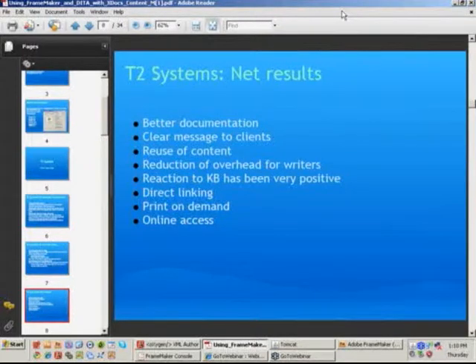The net results speak pretty much for themselves. At T2, there's better overall documentation being produced. The reader gets a clear and consistent message, in part because of the DITA and CMS implementation. The content can be reused so that nobody has to write the same thing twice. There's a reduction in overhead for the writers, and yes, they did have to change some of their writing approach. The reaction to the knowledge base, which you'll see today, has been very favorable — it's a fantastic feature included in the CMS at no additional charge. There's also direct linking to content in the CMS and other tools, and content can be converted to PDF by the reader, not the writer, and printed as required.